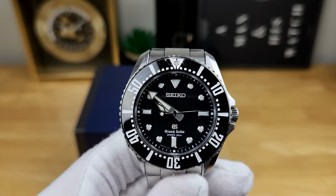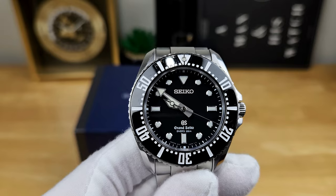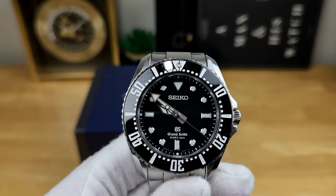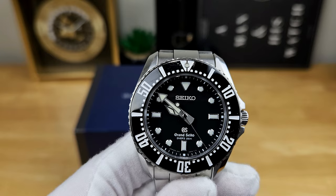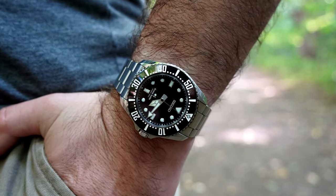That's the beauty of Grand Seiko's 9F quartz calibers. This watch was released in 2015, housing the in-house 9F61 quartz caliber. At the time it was industry leading, and it still is. It's a thermal compensated quartz, meaning the integrated circuit inside checks the temperature of the watch over 500 times per day and adjusts the oscillation of the quartz crystals, which Grand Seiko grows themselves. That allows accuracy of within 10 seconds per year, which is absolutely phenomenal.